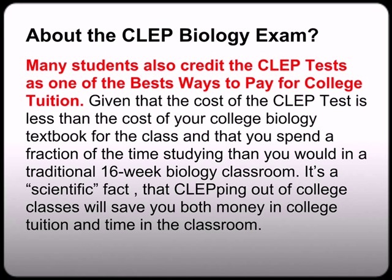Most students also credit the CLEP test as one of the best ways to pay for college tuition. Given that the cost of the CLEP test is less than the cost of your biology textbook for the course, and that you spend a fraction of the time studying compared to a traditional 16-week biology classroom, CLEPing out of college classes will save you both money in college tuition and time in the classroom.